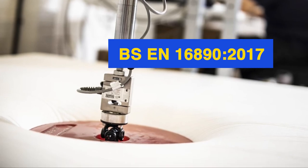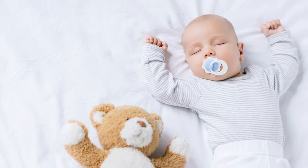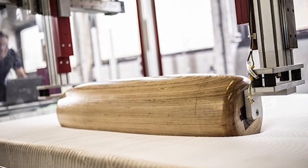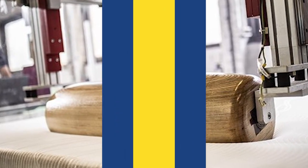One test includes checking that no parts of the mattress can detach and become a potential choking hazard. Another test involves checking the mattress's firmness, so that if the baby rolls over onto its stomach, the child can't bury its face into the mattress and suffocate.